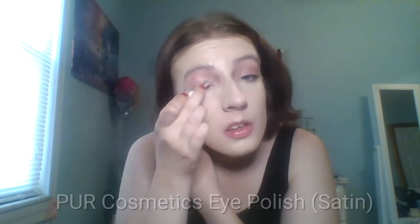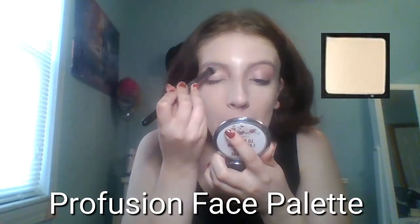Next, prep your eyes with eye primer. I'm using the Pure Cosmetics eye polish in shade Satin. You'll notice I skip powder during the tutorial — I didn't forget it. It's just because we're going to be using black eyeshadow and it's going to fall out, so I thought I'd skip powder for now. I'm taking this black cream shadow from my Profusion face palette and using it as a base for all of my lids, applying it over the lid and all the way up to my brow bone.